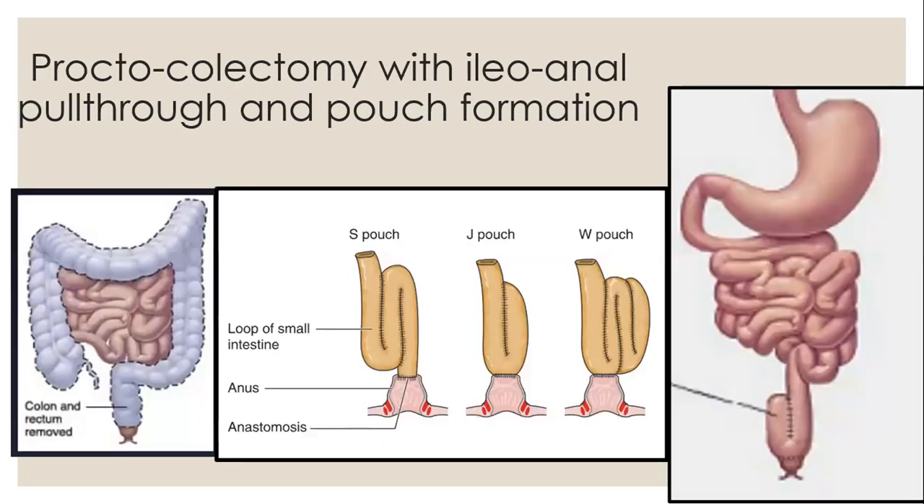Some images show the removal of the whole colon, the different options of pouch formation available — the J-pouch being the most commonly done — and then the end result.